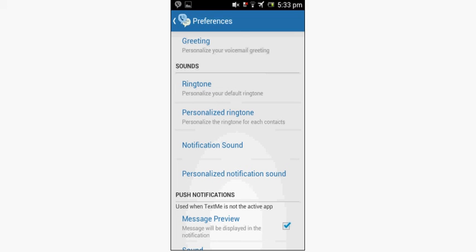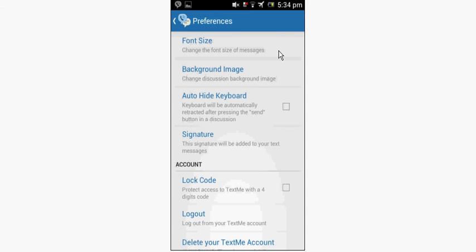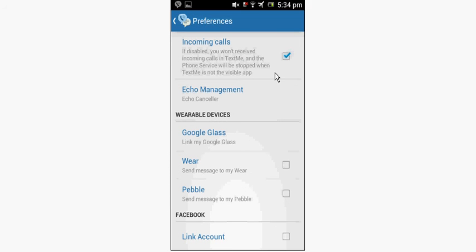TextMe or Freetone settings include: personalize your voicemail greeting, ringtone, notification sound, message preview, play sound, vibrate, quick reply, alert banner — which is unique to this app out of all the apps shown. Also vibration, sound, font size, background image, auto-hide keyboard, signature, lock code, log out, delete your account, incoming calls, echo management. This is the only app that supports Google Glass, MyWare, and Pebble natively. You can link your Facebook account. If you punch in a phone number, you're given an estimate of one credit per minute — I have nine credits.